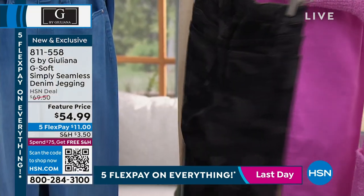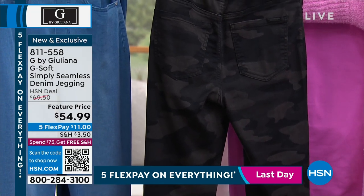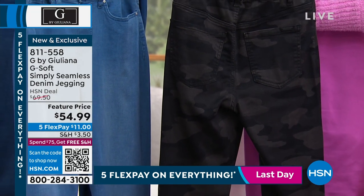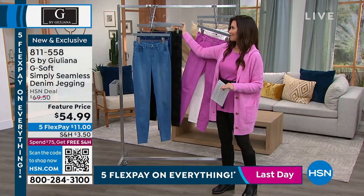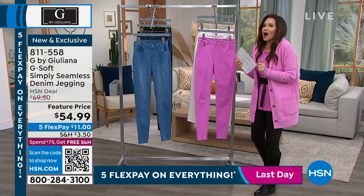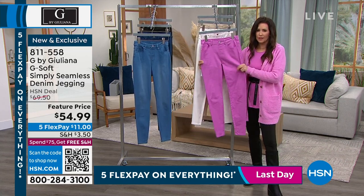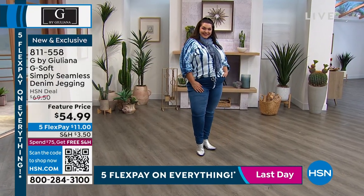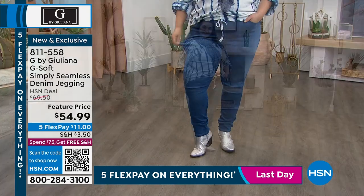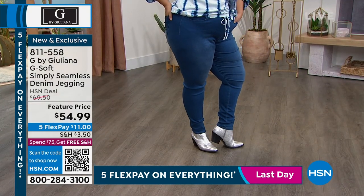They have that look of the perfect fit, but they're so stretchy and dreamy. This is a special fabrication called G-soft — very aptly named, because these are the softest jeggings you'll wear, but they really are a true denim. G-soft is my best-selling denim fabrication, so in any leg shape we bring these out in, they're absolutely always the best seller.